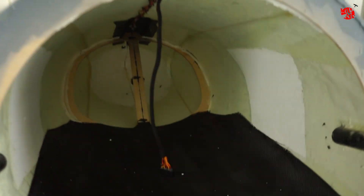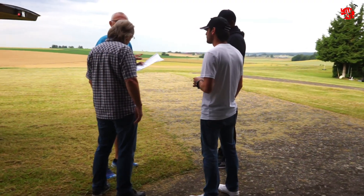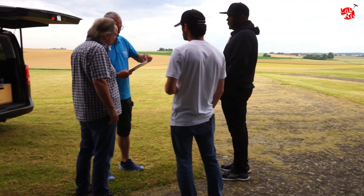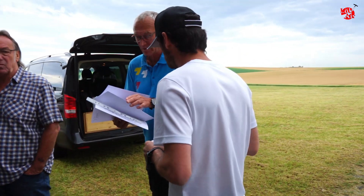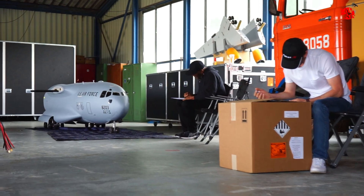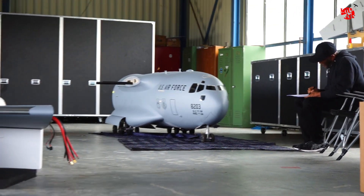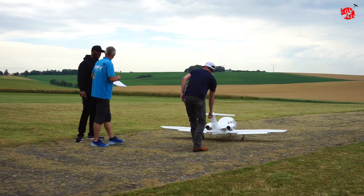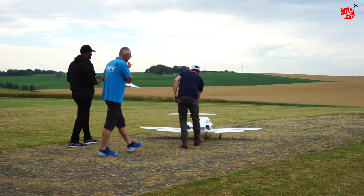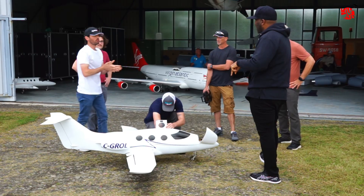Here in Germany, every plane above 25 kg needs to get a certification, and the pilot also gets a certification. So not only the plane gets certified but also the pilot flying — and that's why Tyler and Ramy were flying a small plane to show that they are able to fly.